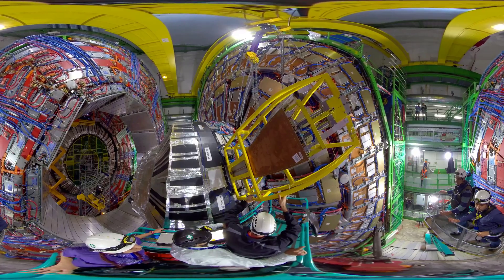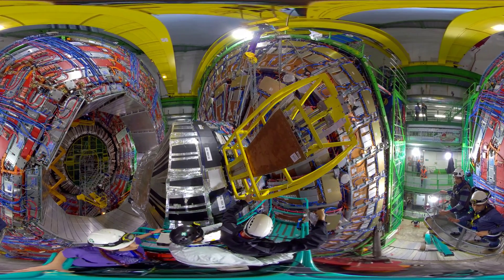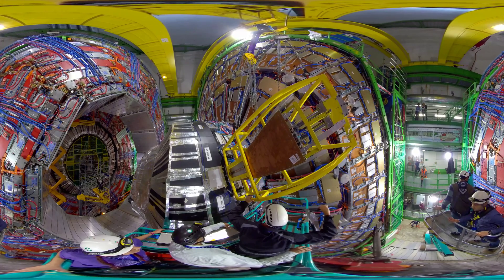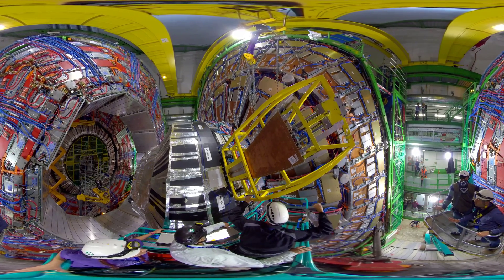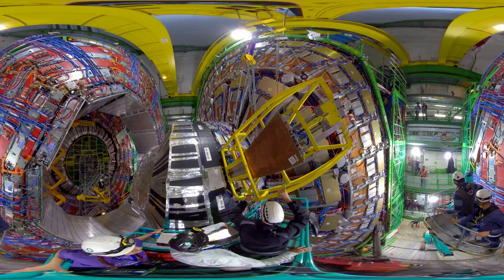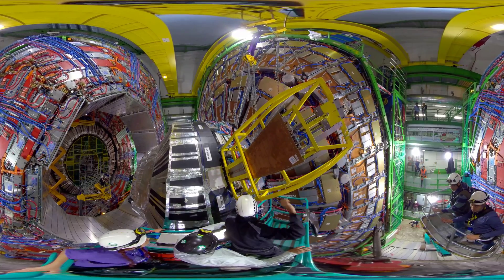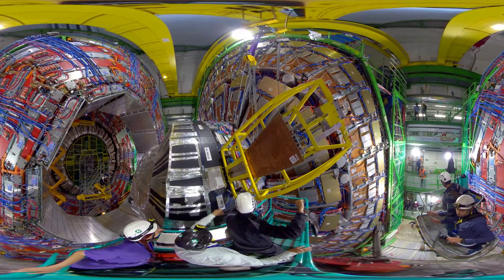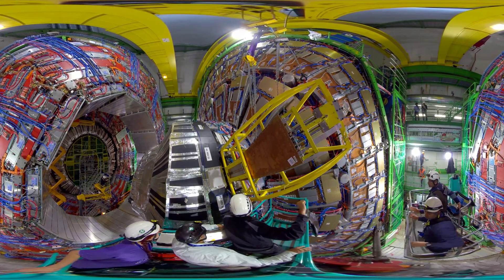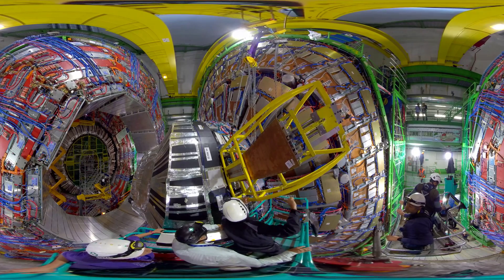The module is arriving and there are three heroes from your team ready to receive it: Stefan, Antonio, Elizabeth, Mohsin, and Michele, who are the leaders of this whole installation operation. Elizabeth is from America, Mohsin is from Pakistan, you yourself are from India, and Michele Bianco is Italian, spending all his time in this cavern. How many of these modules do you have to insert into the CMS detector?